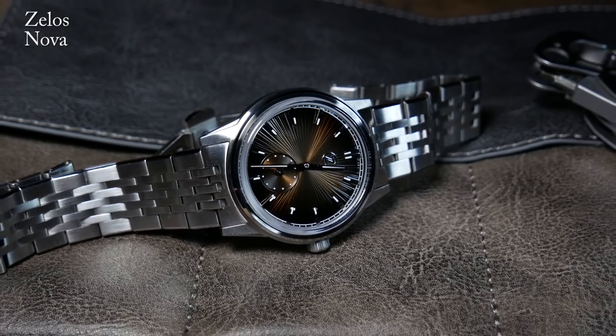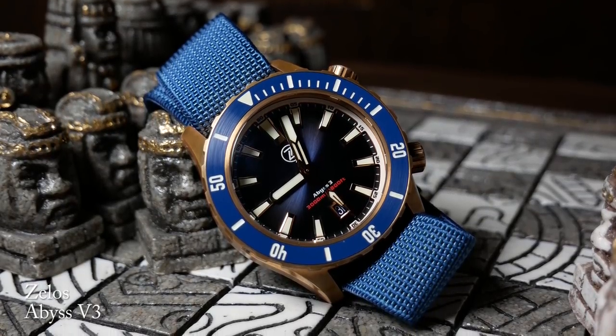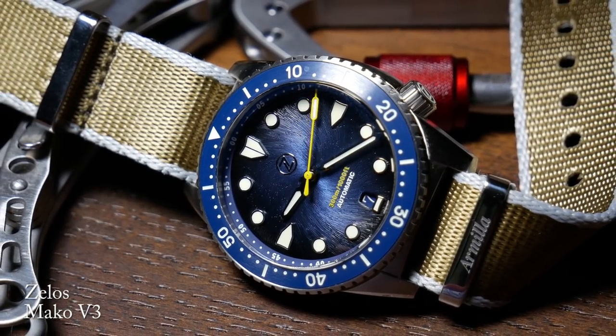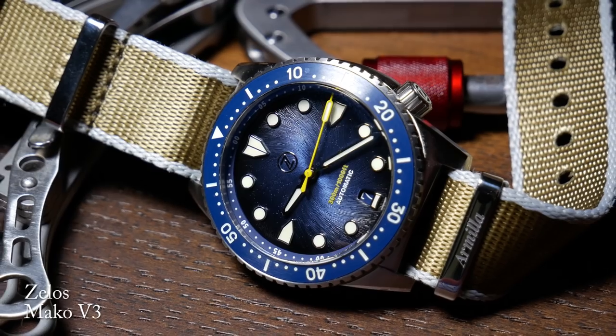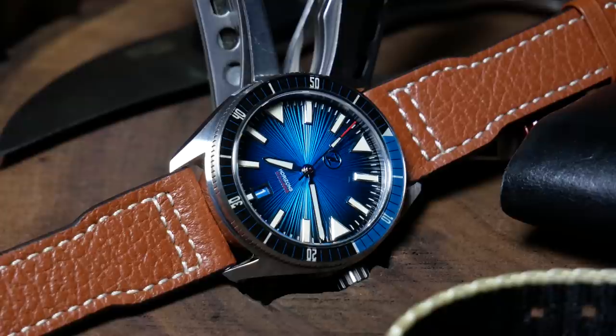For instance, when they released the 3000m Abyss 3, which is a little larger and a little crazy, they immediately followed that up with the more contemporary 40mm Mako 3. So today we're going to take a look at the new 43mm Horizons, and it's another great example of that.